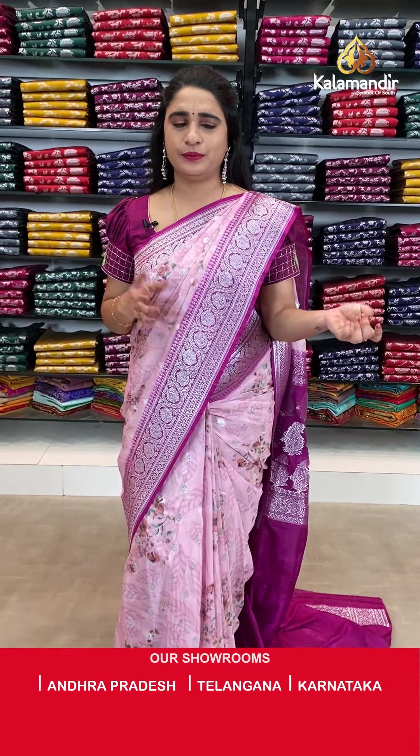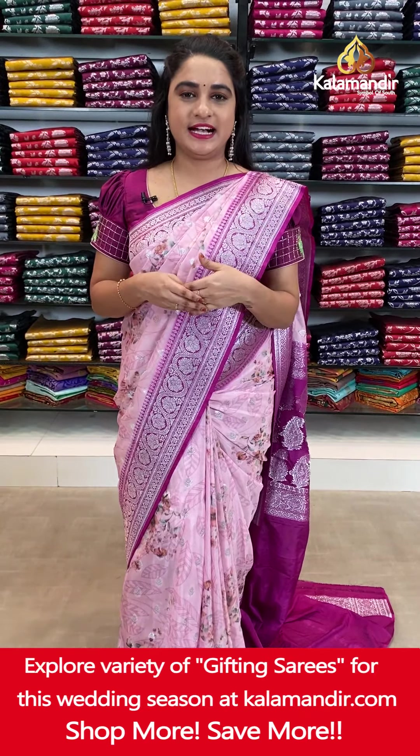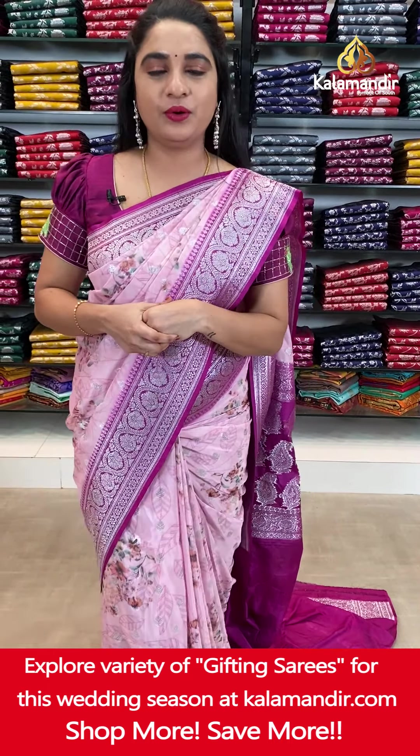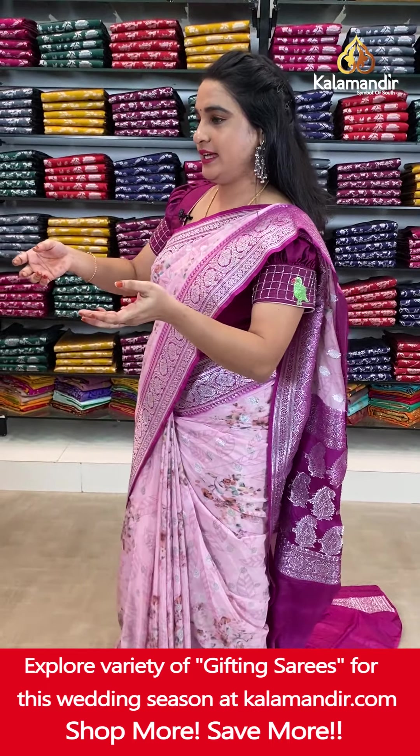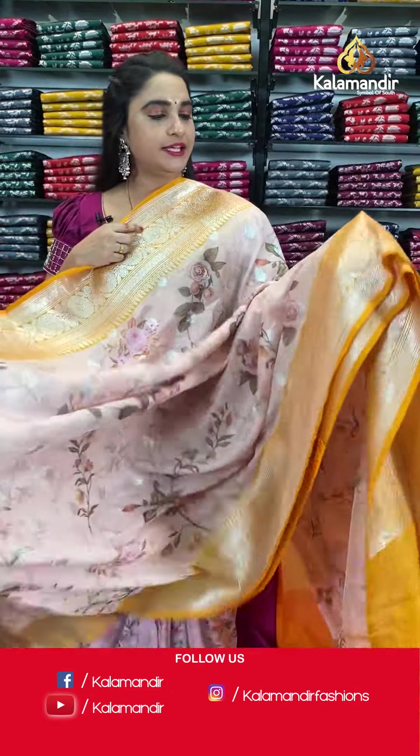Which color do you like mostly and which pattern do you like? Just let me know in the comment box. And if you face any hassles while purchasing your favorite saree, don't worry — just drop a message on our WhatsApp: 985298529.